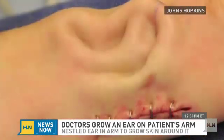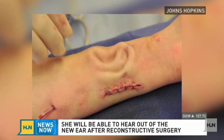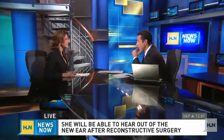A lot of people want to know — can she hear? She can hear because they connected it up to various structures inside, and they also put an implant in. So she hears out of it perfectly fine, and her hearing is as good as it's ever been.